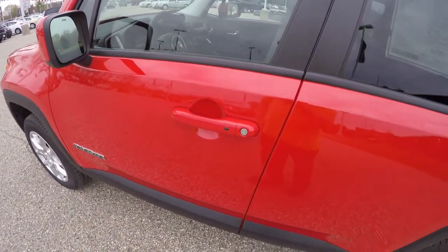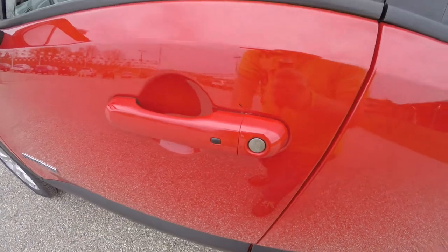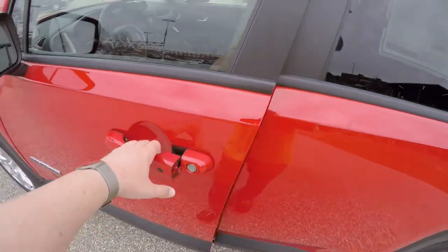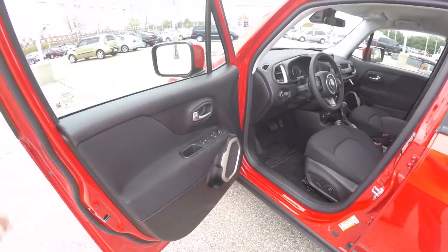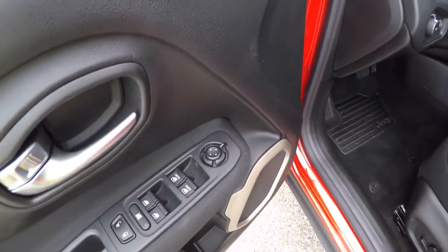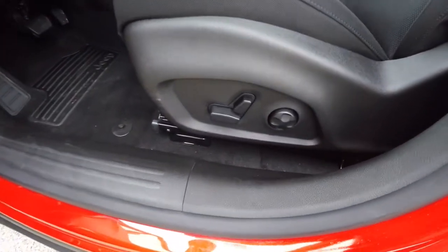Accessing the vehicle via keyless enter and go is easy. Just keep the key fob in your purse or pocket, locate the little black button on the door handle, and press it to lock — the horn will chirp and the vehicle will lock. To unlock, simply grab the handle as you would to open it.